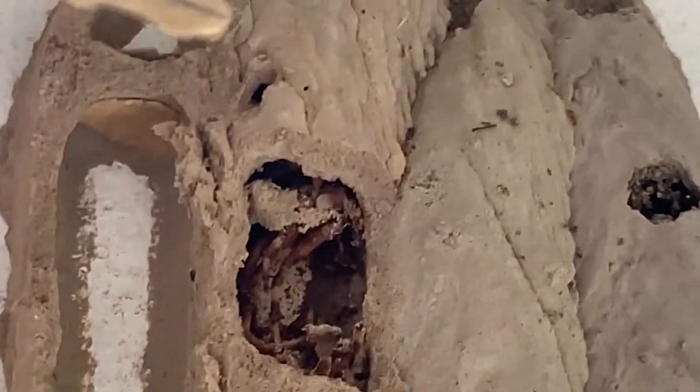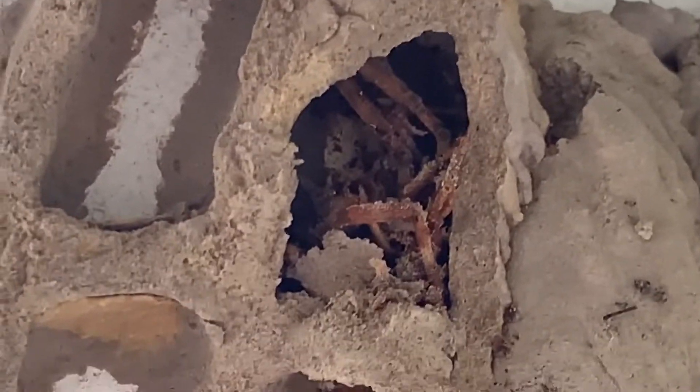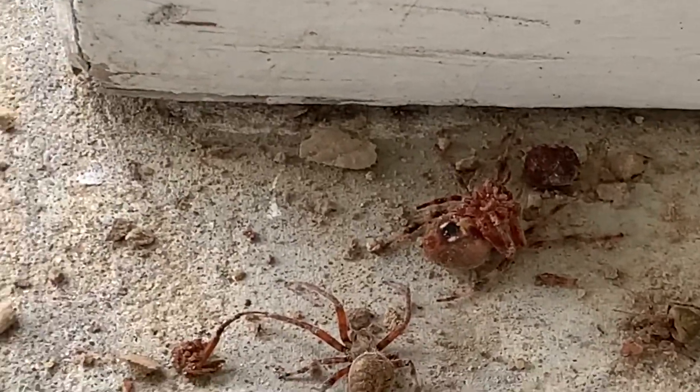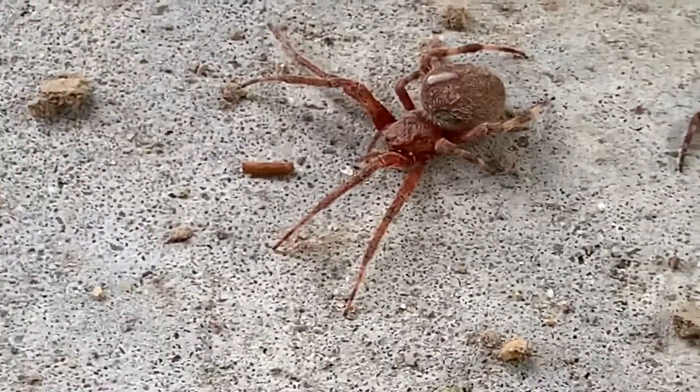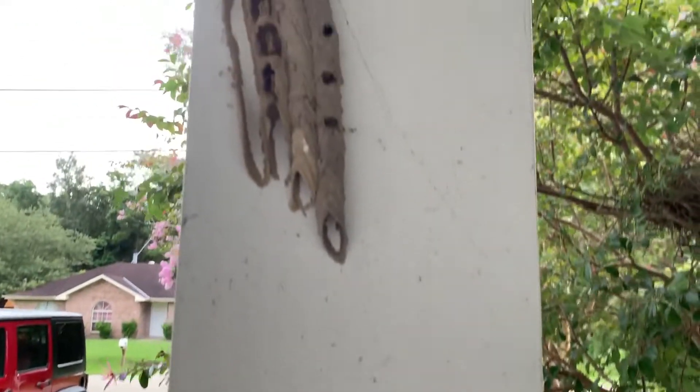Are there any baby dirt daubers in there? No. Now look at these on the ground. So if you think about killing dirt daubers, think again, because they are really beneficial at ridding your house of a lot of spiders. Look at how big that is — all these spiders could have been living in my house, but instead those dirt daubers caught them and put them up in that nest.